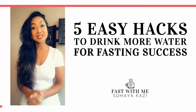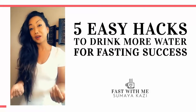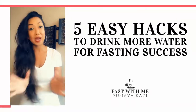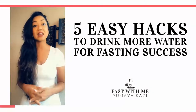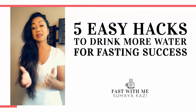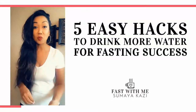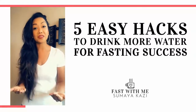Hey Fast Fam! It's Sumaya. Today I wanted to share five tips that I use to drink more water throughout the day. If you're anything like me, I used to be terrible at drinking water — I'd be lucky if I got three or four glasses in a day. As many of you know, with intermittent fasting there's always ways we can improve, and one of the biggest ways is drinking more water. So these are the five things that I do to help me get more water in the day.